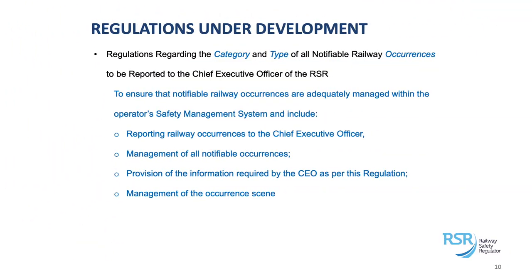The regulation dealing with the category and type of occurrences reportable to the RSR ensures that all occurrences within the industry are managed adequately in line with operators' safety management systems. This includes the actual reporting of occurrences, how you manage them, the provision of information, and certain reports the regulator expects from operators. These reports are incorporated into the State of Safety reports we produce annually as the RSR. We also want to make sure that when an occurrence happens, the scene of the occurrence is managed adequately.